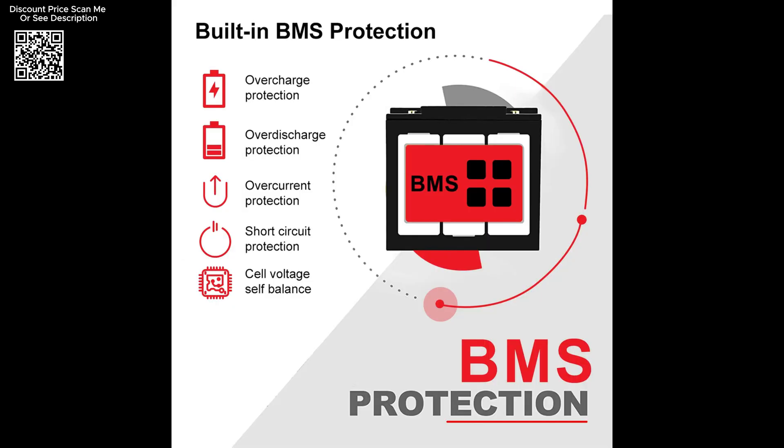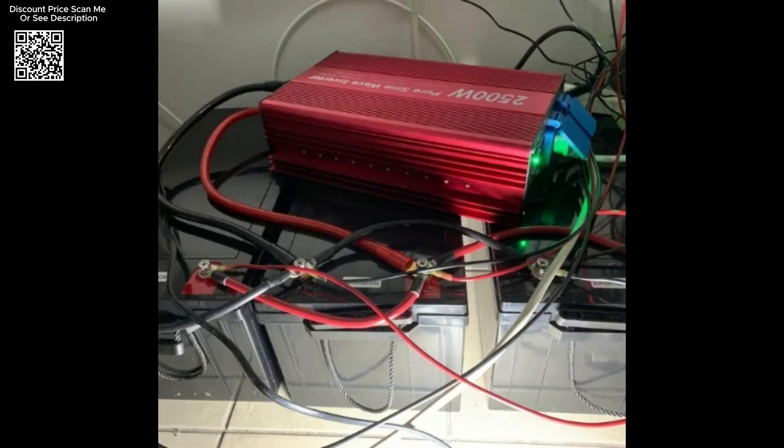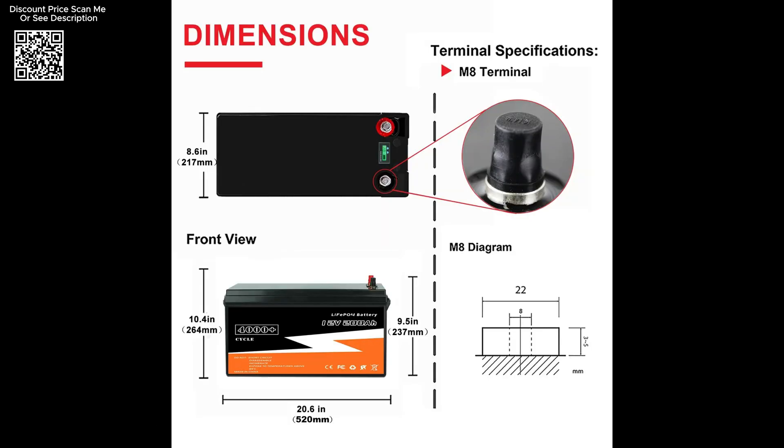Whether you're upgrading your solar energy system, enhancing your off-grid power setup, or looking for reliable battery solutions for your RV or marine vessel, the new LiFePO4 battery packs available on AliExpress offer unmatched performance, longevity, and safety.